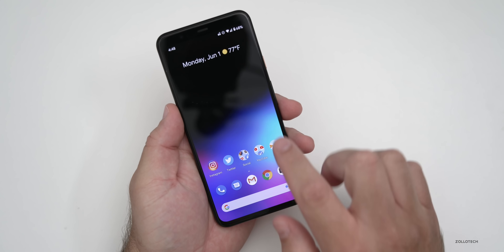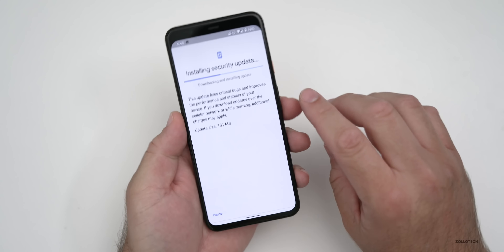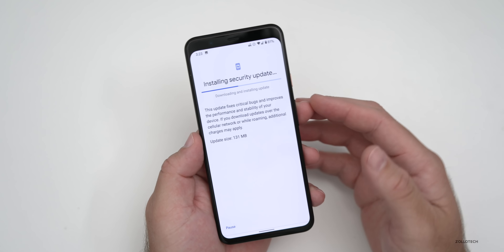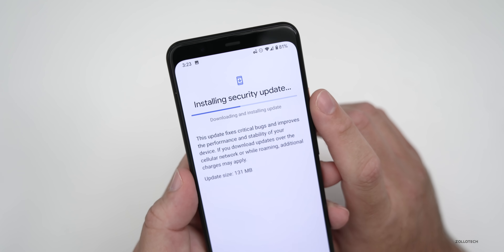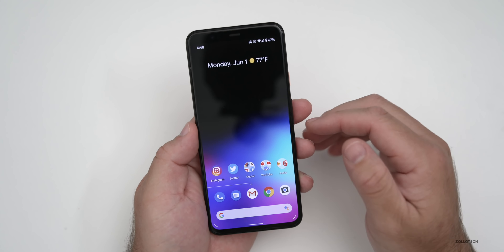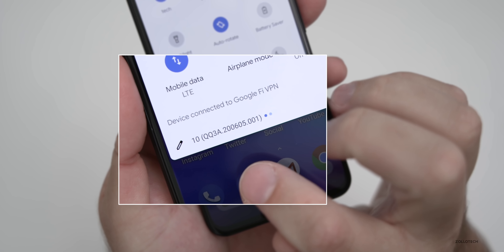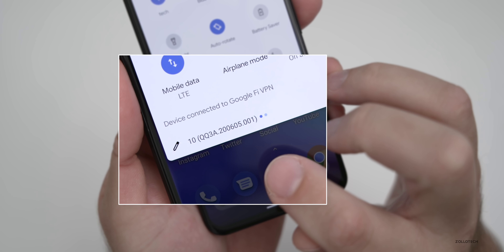As far as the size of this update, it was actually fairly substantial for a Pixel update — it came in at 131 megabytes. That means there are a lot of things packed into this as far as improvements, security issues, and fixes. The build number on this one is Android 10, QQ3A.200605.001.